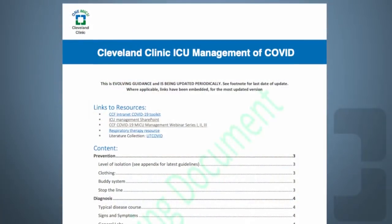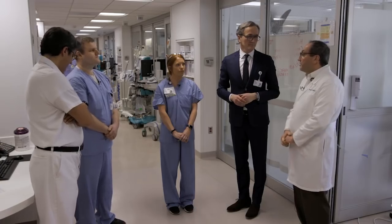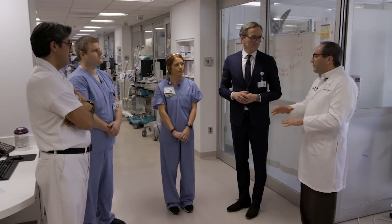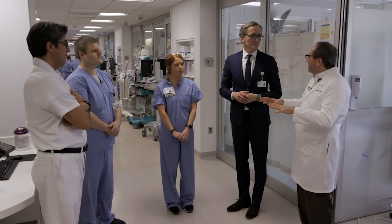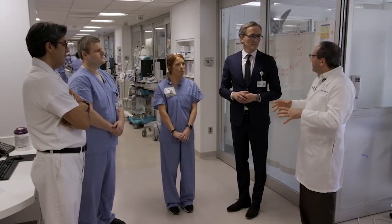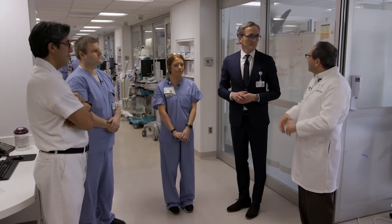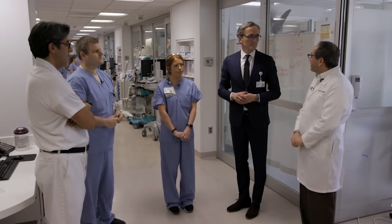For example, when we created the ICU management guidelines, we had a whole group of providers from Cleveland Clinic sit down and vet all the published information, trying to make something that makes sense for us here. One of the major advantages for us at Cleveland Clinic is functioning as a system. Even before this started, Dr. Cooley, our chairman of critical care, had made sure all our MICUs in the system are integrated and connected. We have directors connected to us so we are always on top of communication and sharing best practices, which has been invaluable in responding to this crisis.